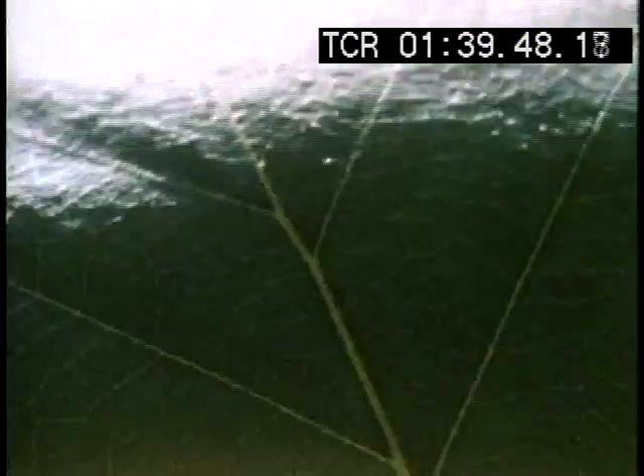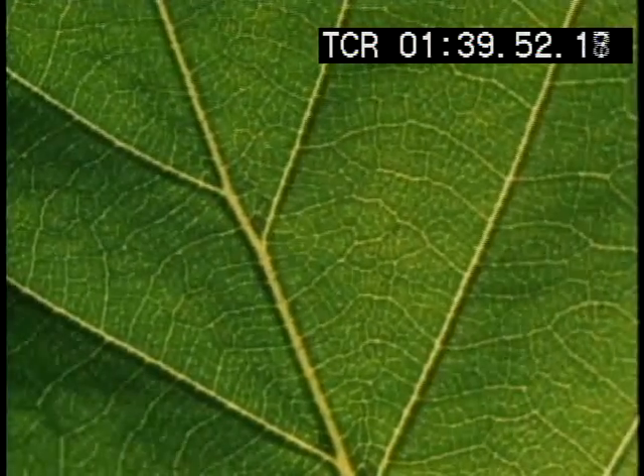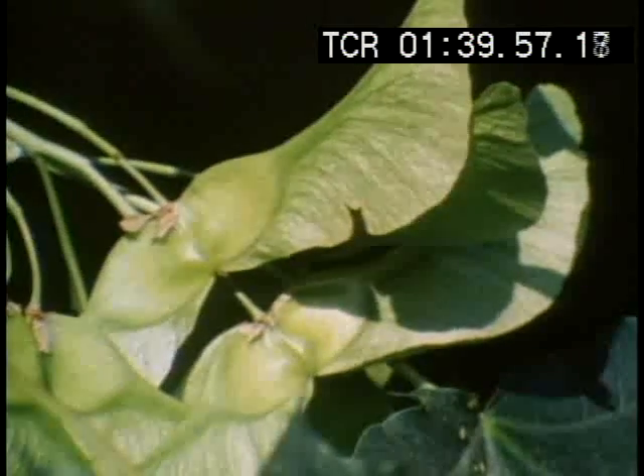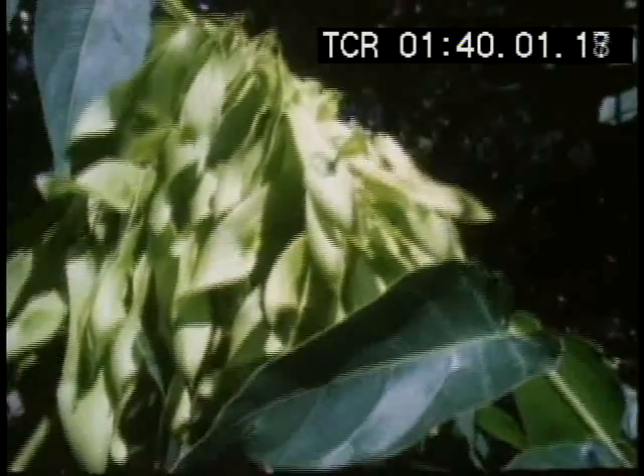The process of evolution responsible for the forms of branches, leaves, and wood has also helped to determine the designs of seeds. Maple and Ailanthus seeds, which are spread by the wind, have propeller-like blades.